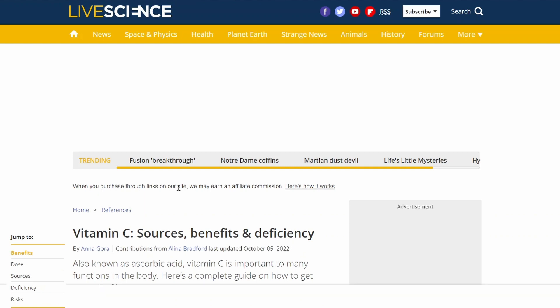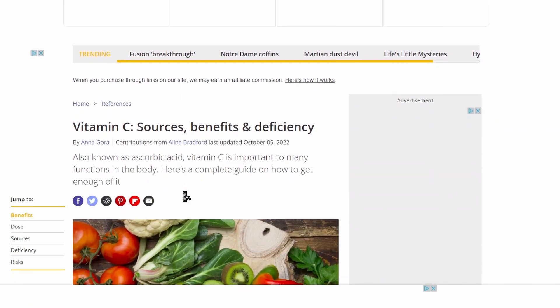This first link just takes us to another page on the Live Science website. This is called an internal link, and websites use them to make sure that you stay on their website — it helps keep traffic on their site. But it doesn't tell us anything about the reliability of the information they're sharing. So let's keep going.